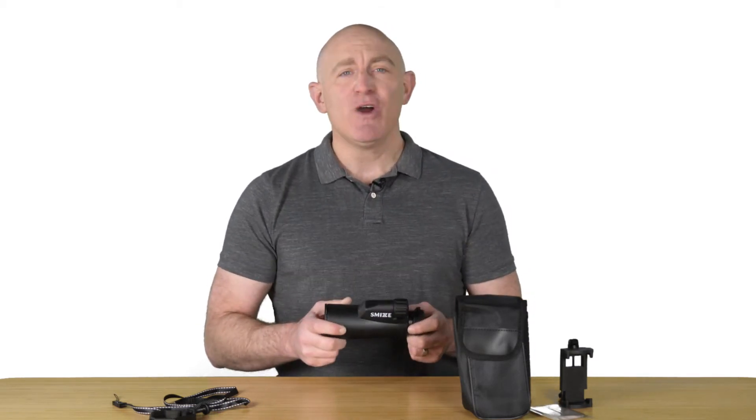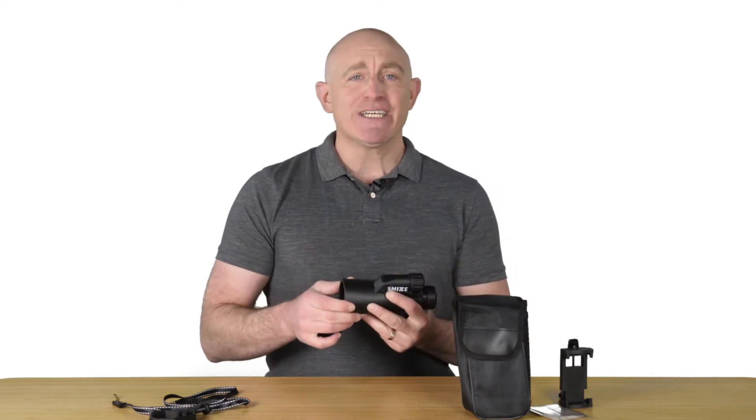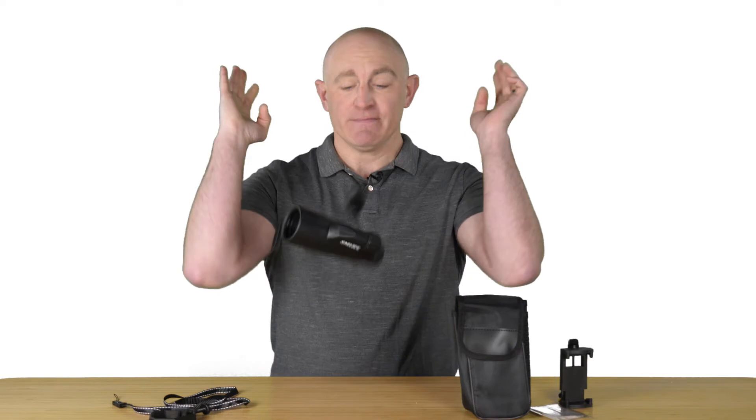This is the high-definition monocular SMYZ with a powerful 12x magnification and 50mm lens. It has protection for the harshest terrains — it's waterproof, fog-proof, shock-proof, and much more.